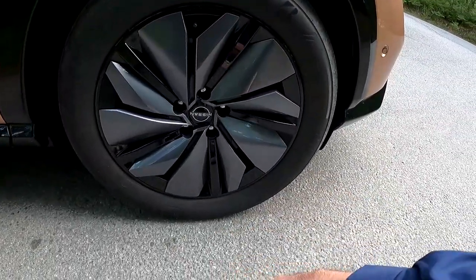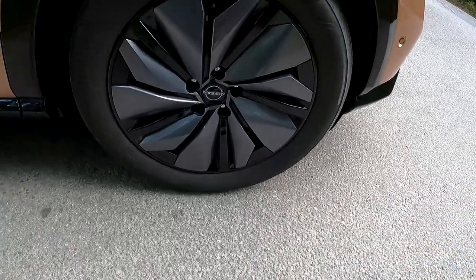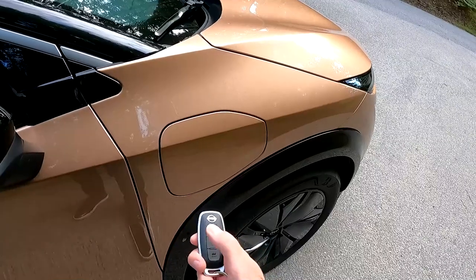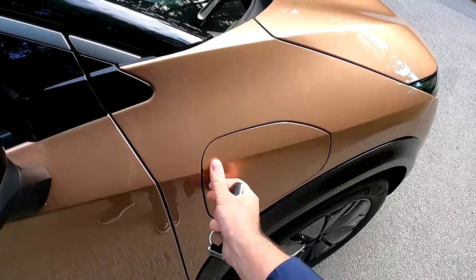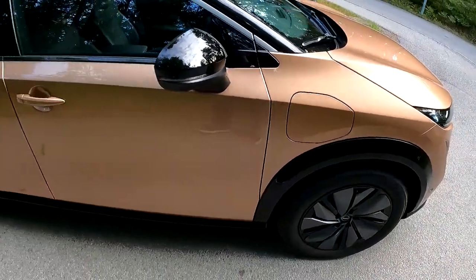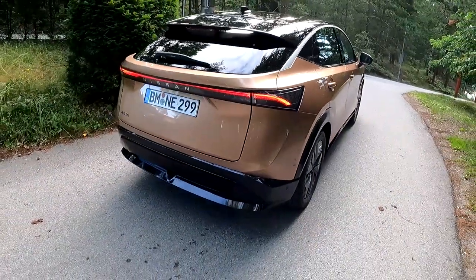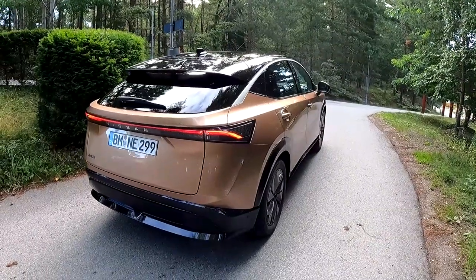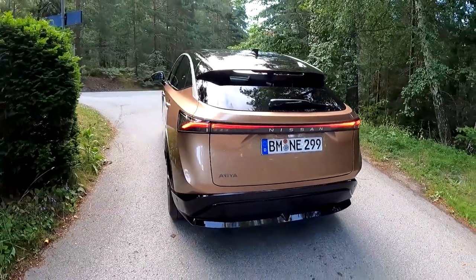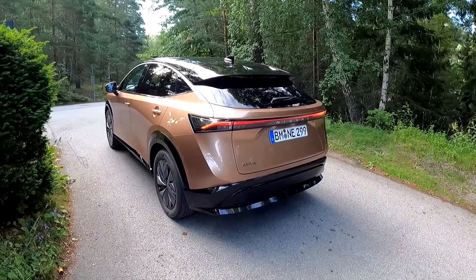On this model we have 19-inch 235/55 R19 wheels — very aerodynamic and unique in terms of styling. Here is the charging port. More technical details will be in the description. This car is the version with the smaller 63 kilowatt-hour battery and two-wheel drive. You can also get the bigger battery and all-wheel drive system — three versions in total.